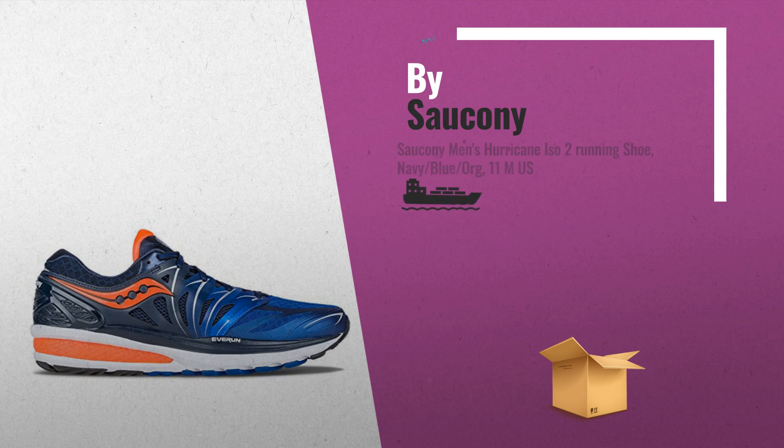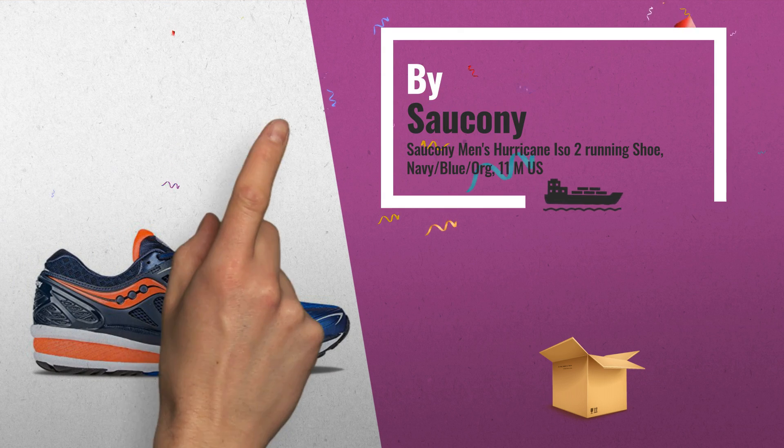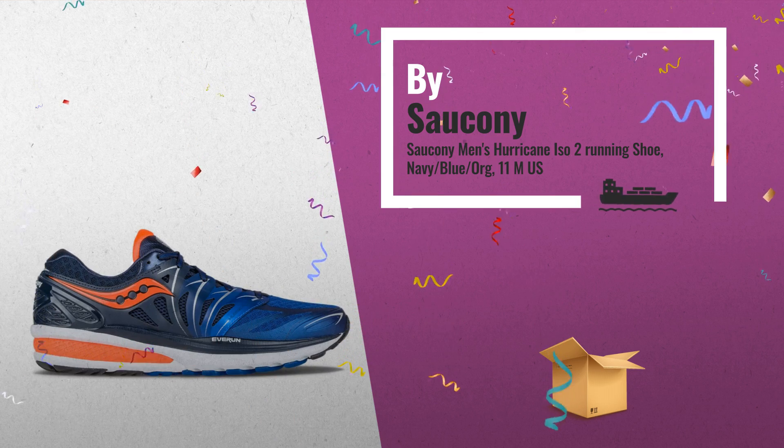Number 1: unwavering support and unparalleled cushioning have helped the Hurricane to legendary status, by Sorkani.